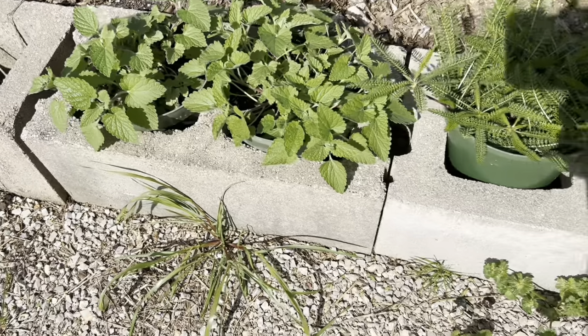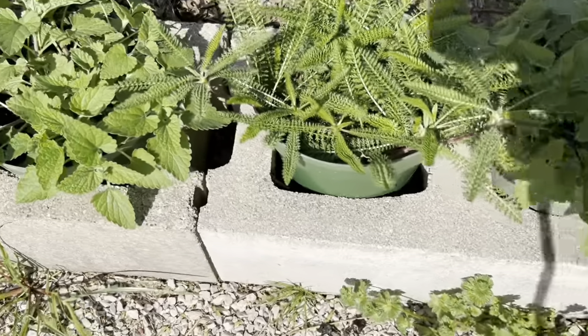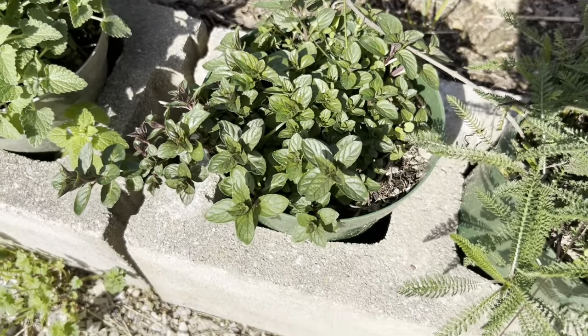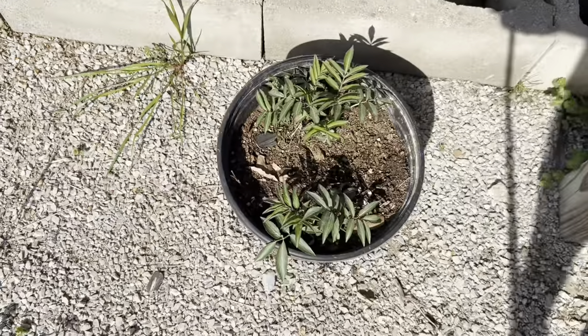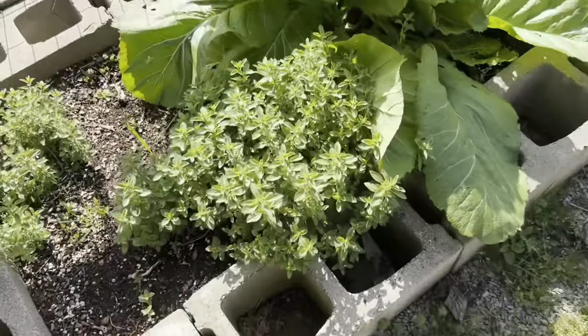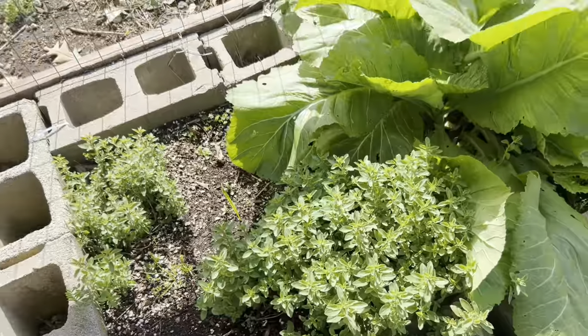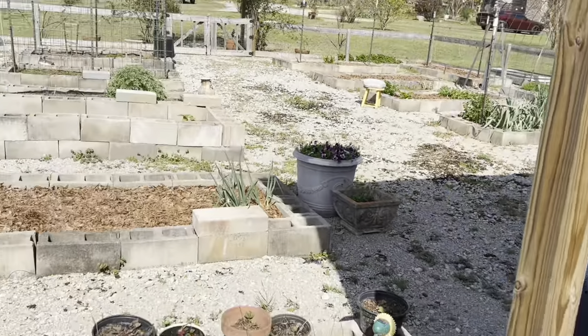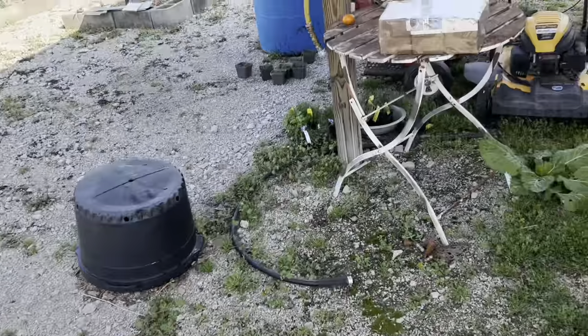This is catnip, yarrow, oh this is chocolate mint which is lovely, elderberry. We will also have oregano and several more herbs, chamomile which are over here.